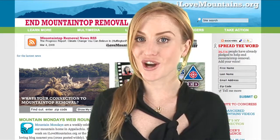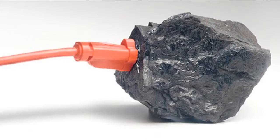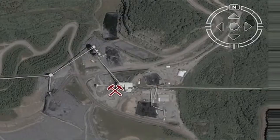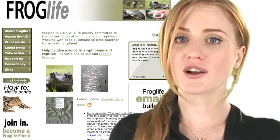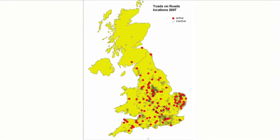Or check out ilovemountaintops.org to see how you are contributing to mountaintop removal to give you the coal that gives you electricity. You enter your zip code and it tells you whether your utility company is using coal extracted from mountaintop removal. Or check out froglife.org — a site that maps 700 places in the U.K. where toads regularly cross roads. The map returns real-time frog fatalities and crossings so the group can notify the public of areas where animals tend to cross.